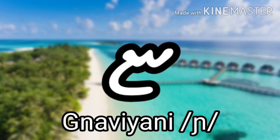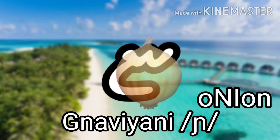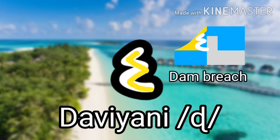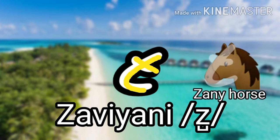The next one is Gnaviyani, which makes the voiced palatal nasal as in 'onion,' and it looks like an onion. The next one is Seenu, which makes the S sound as in 'sand,' and it looks like a sword. The next one is Daviyani, which makes a retroflex D sound, and it looks like a dam bridge. The next one is Zaviyani, which makes the Z sound as in 'zone,' and it looks like a zany horse.